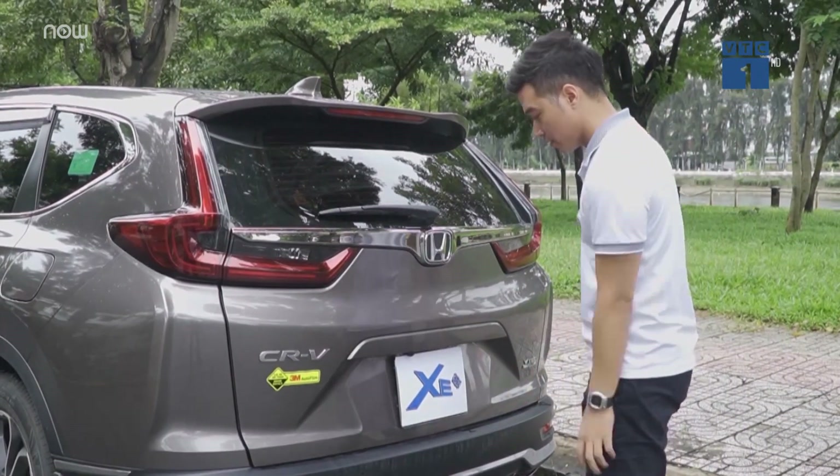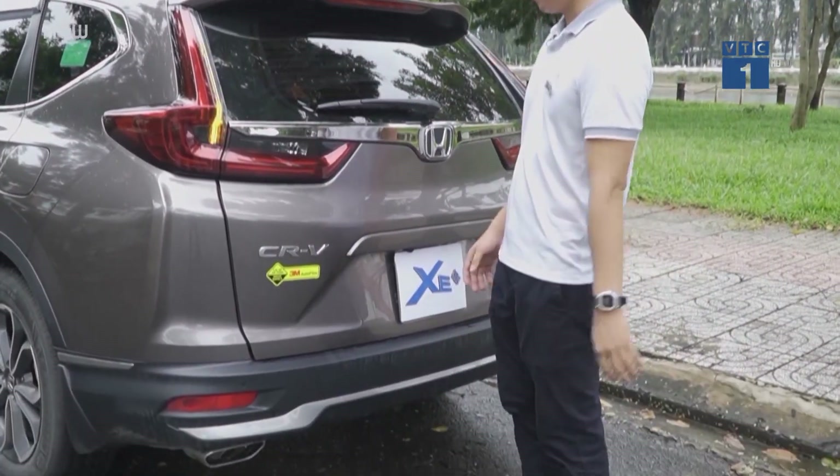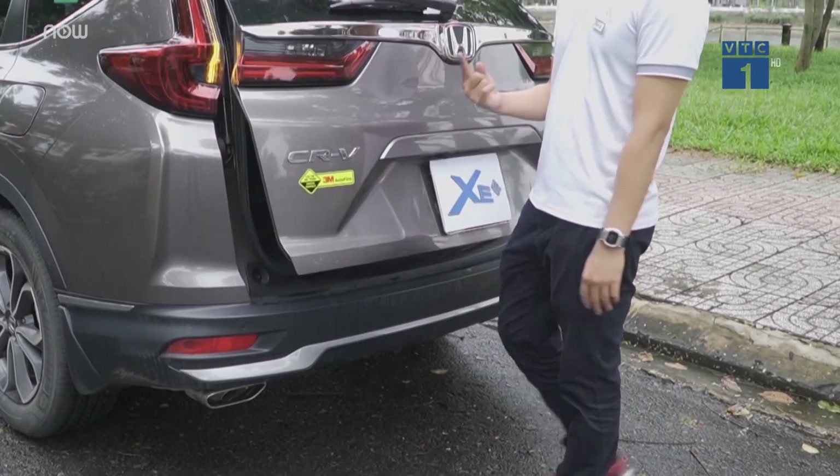Here is the car — the cargo space is generous. Các bạn có thể để đồ thoải mái. Thế nhưng ở cấu hình 7 chỗ thì sao — 5 cộng 2 — thì sẽ còn rất ít không gian để đồ.